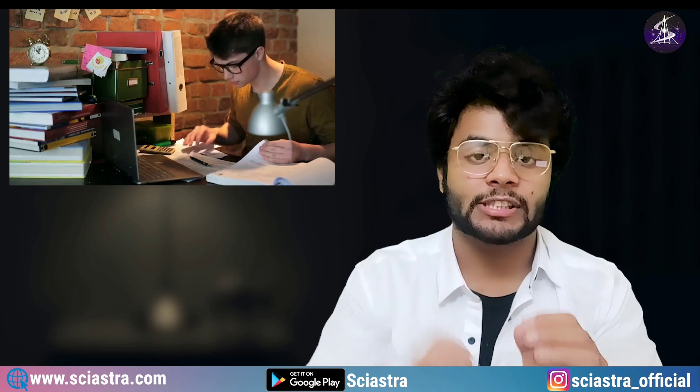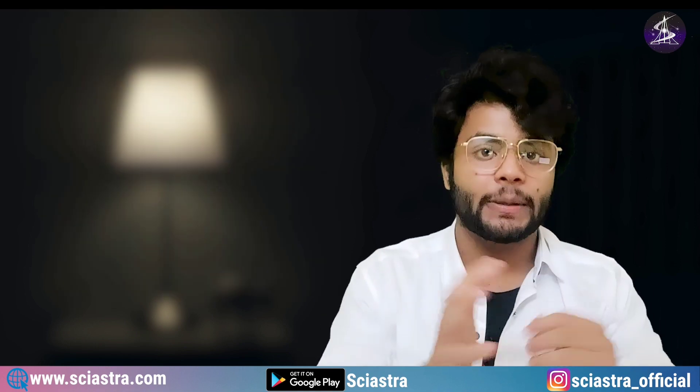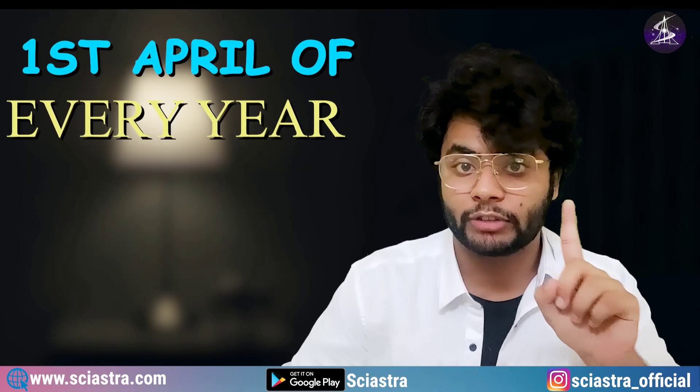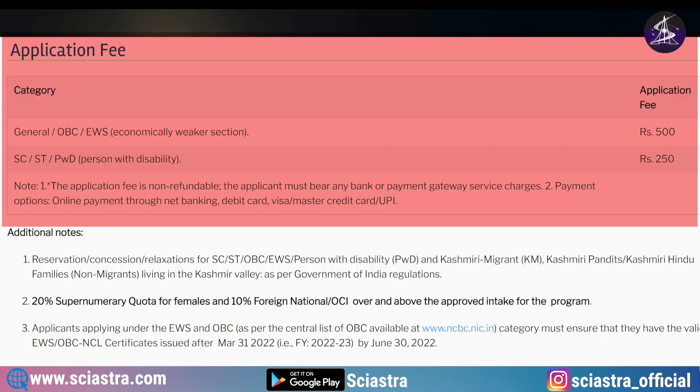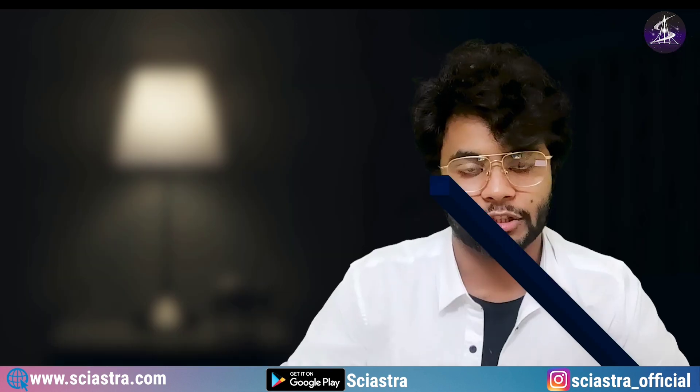The online application generally starts from the 1st of April every year and ends on the 31st of May. The application fee is only Rs. 500 for General and OBC candidates, and just Rs. 150 for other candidates. There is only an online application process.